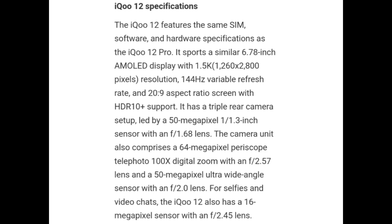iQOO 12 specifications: iQOO 12 features the same software and hardware specifications as the iQOO 12 Pro. It supports a similar 6.78-inch AMOLED display with 1.5K resolution, 144Hz refresh rate, and 20:9 aspect ratio with HDR10 Plus support. Its triple rear camera setup is led by a 50MP 1/1.3-inch sensor with f/1.68 lens, a 64MP periscope telephoto with 100x digital zoom and f/2.57 lens, and a 50MP ultra-wide angle sensor with f/2.0 lens.